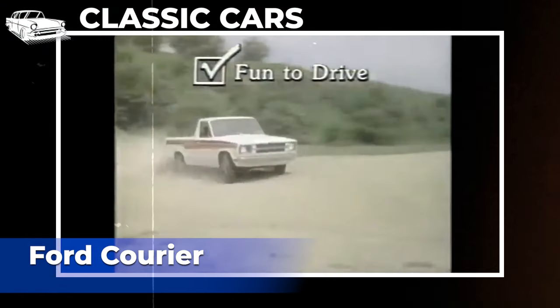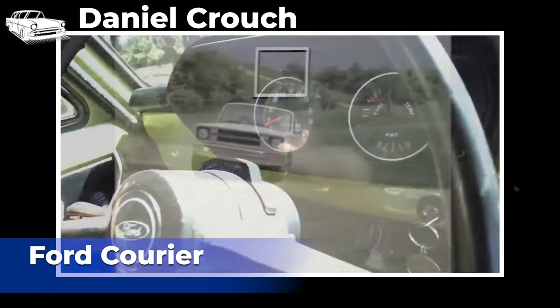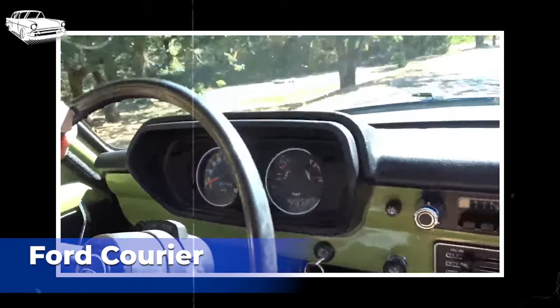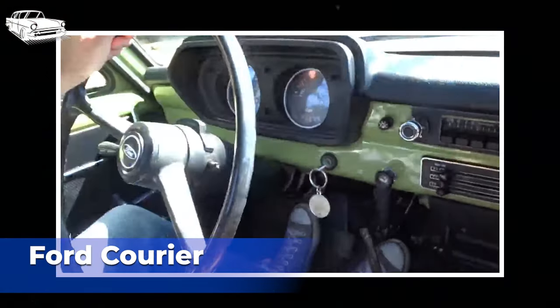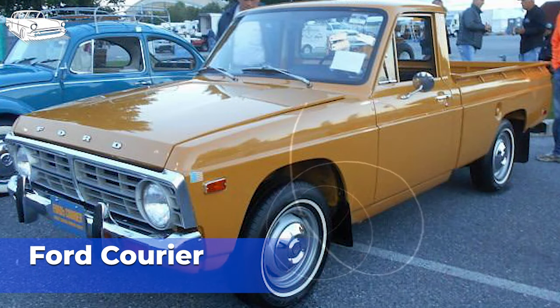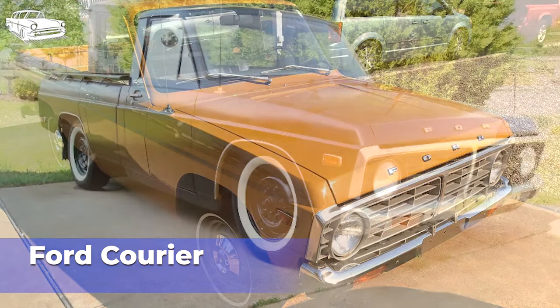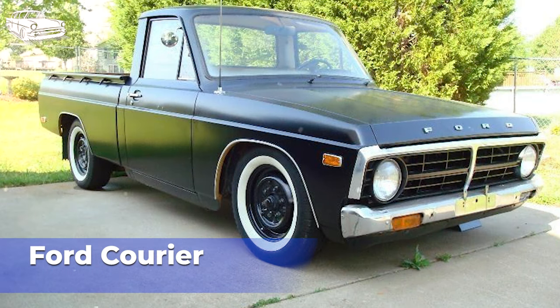The Ford Courier, produced from 1972 to 1982, faced several challenges that contributed to its lack of significant success in the marketplace. The Ford Courier faced stiff competition from compact pickup trucks imported from Japan, particularly from brands like Toyota and Datsun/Nissan. These Japanese trucks offered similar or better fuel efficiency, reliability, and affordability compared to the Ford Courier, leading many consumers to opt for Japanese brands instead. The Ford Courier initially offered only one engine option, a small inline-four engine, which lacked the power and performance compared to some of its competitors. While generally regarded as reliable, the Courier faced some issues with durability and build quality, with some owners reporting rust problems and mechanical issues.